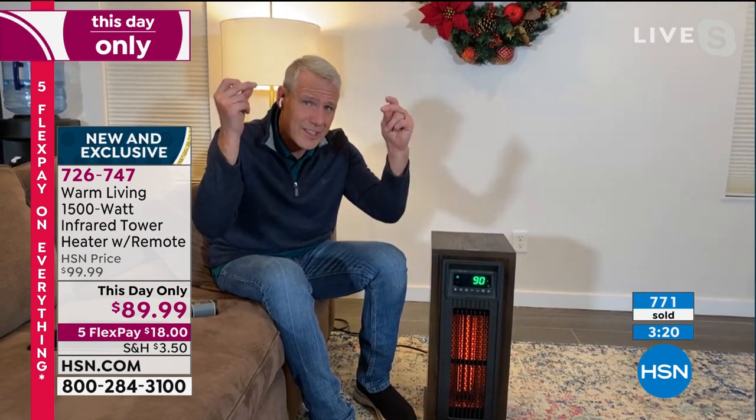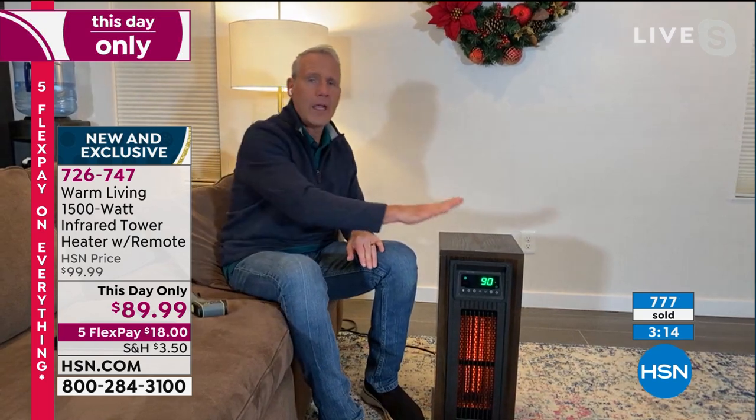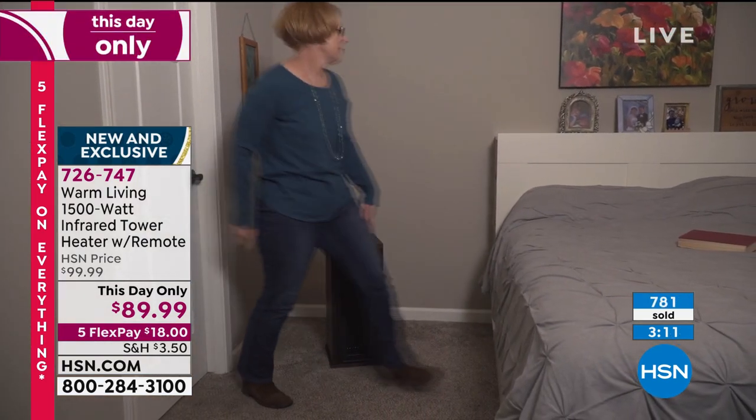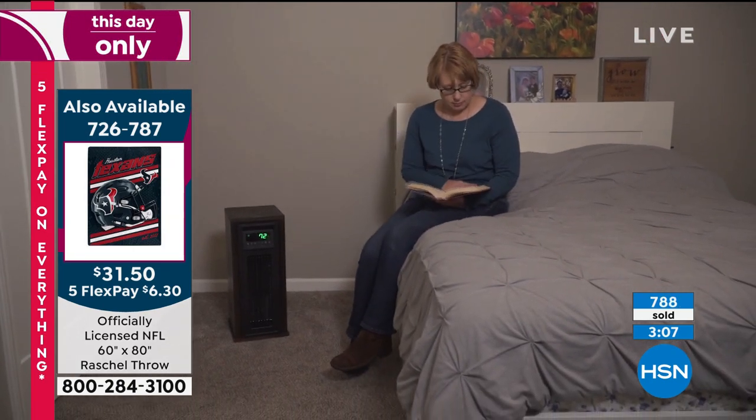When you fire up oil, gas, or forced air, it takes all the relative humidity out of the room — it makes it super dry. Infrared does not do that, and that's one of the reasons it's one of the most popular technologies when it comes to space heaters out there today.